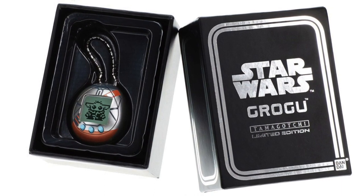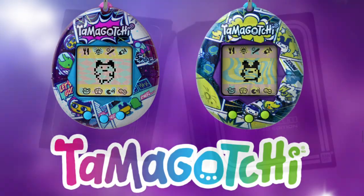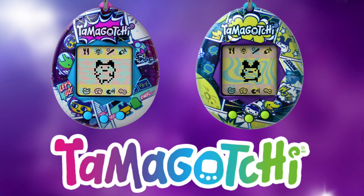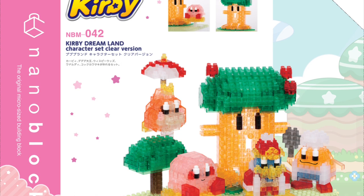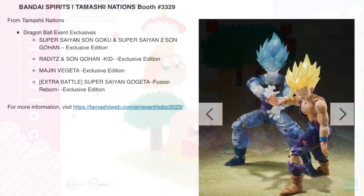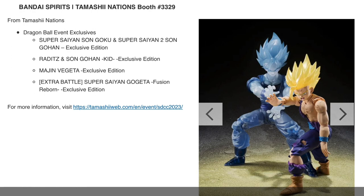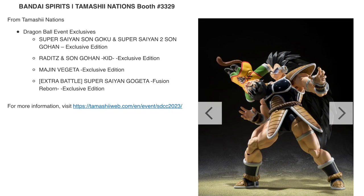At Bandai, you can find new releases and San Diego Comic-Con exclusives. Among the new releases is the Star Wars Grogu Tamagotchi. For San Diego Comic-Con there are also a couple of Tamagotchi designs. If you're a fan of Nintendo, you might want to check out the Kirby Dreamland nano block set. And also for the Dragon Ball event that will be happening, you can check out these Tamashii Nations action figures.